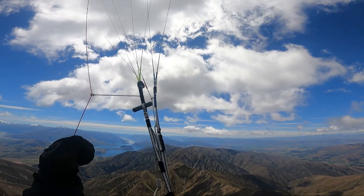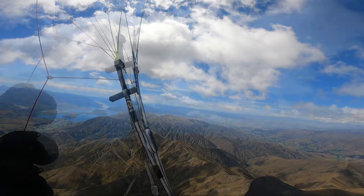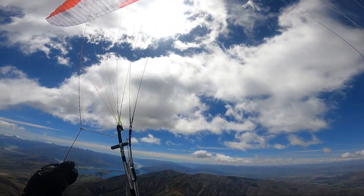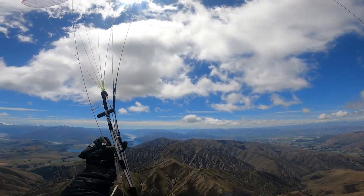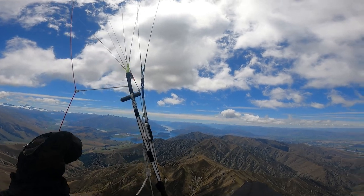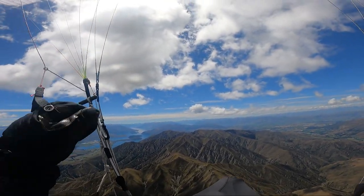I'm gliding from Middle Peak to Mount Alpha now, following the ridge line. Nice clouds ahead, 7,000 feet. Just got to get to Alpha and that's it - now it's just about enjoying it, following the ridge line.